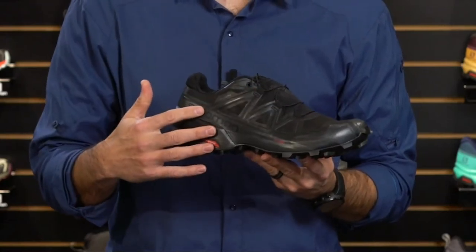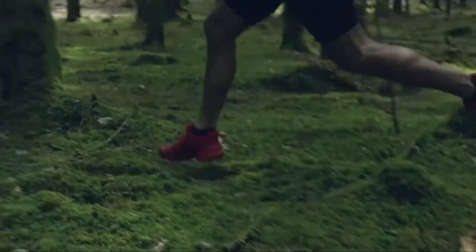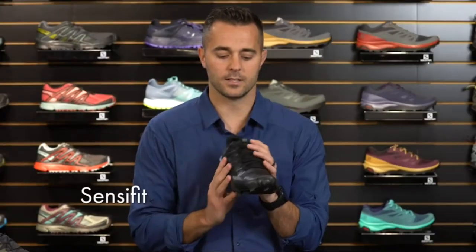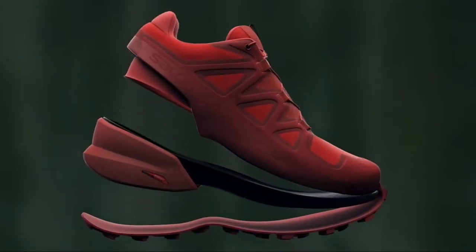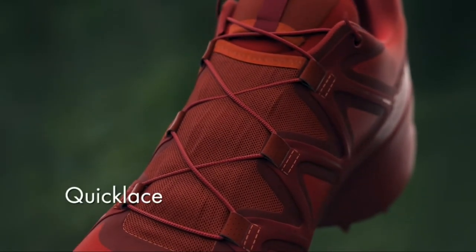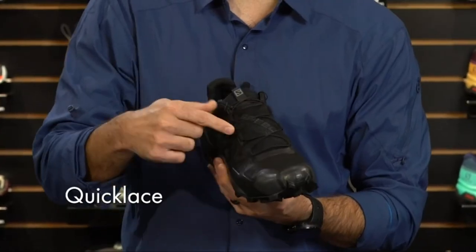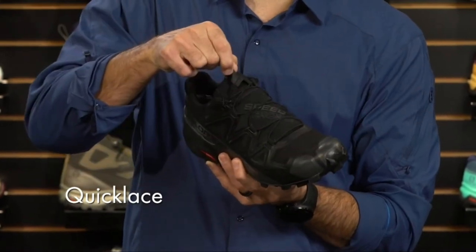Now let's talk about the upper. The completely welded upper of the Speedcross 5 is overlasted around the midsole, providing a sleek design and superb foothold. The Speedcross 5 is also equipped with SensiFit technology, which acts like a big hand that wraps around your instep to secure your foot to the shoe, providing great foothold even on difficult, uneven terrain. This shoe is also equipped with our Quick Lace technology — four times stronger than a traditional lace. We've created a lace garage inside the shoe where you can store the lace lock as well as the excess lace.